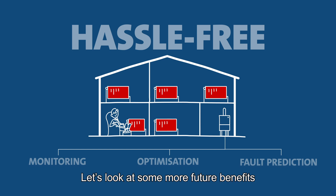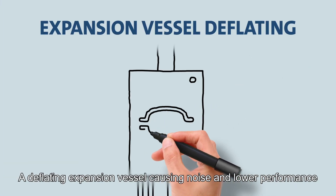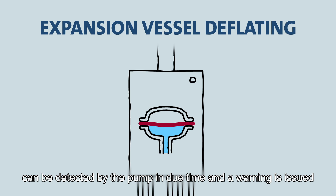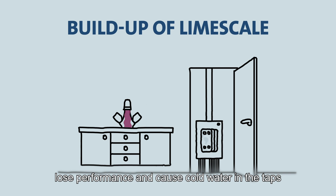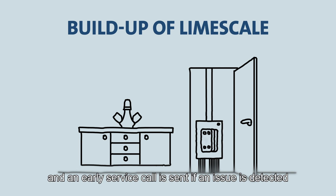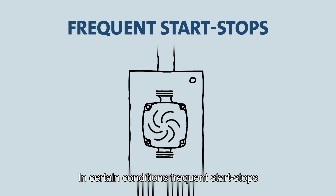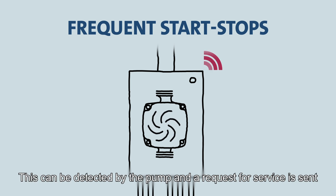A deflating expansion vessel causing noise and lower performance can be detected by the pump in due time and a warning is issued. Buildup of limescale can make the heat exchanger lose performance and cause cold water in the taps. This is continuously monitored by the pump and an early service call is sent if an issue is detected. In certain conditions, frequent start-stops can lower the energy efficiency of the system, and this can be detected by the pump with a request for service sent.